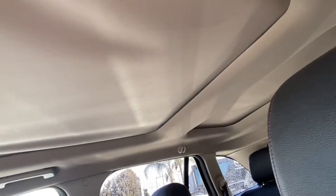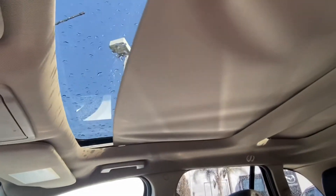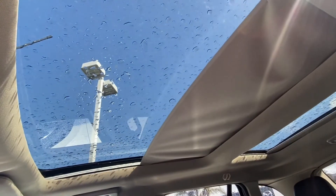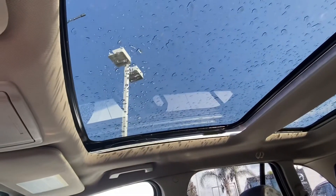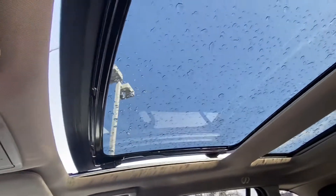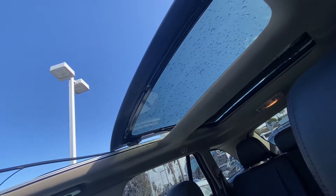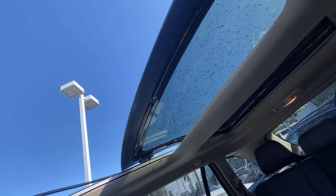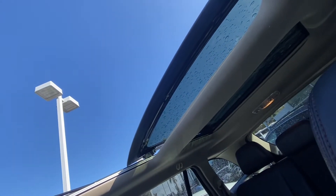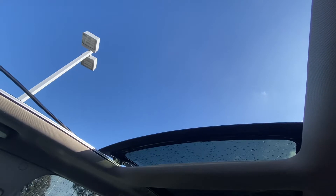And then this is the sunroof — the panoramic roof. Looks like they're separated; I'm just going to go ahead and turn it on and see what happens. Oh, it's pretty nice. And then we're just going to see if it goes back. I don't think the back one goes all the way, but let me try. So that is as far as it goes — for the back it's not going to open up fully, but for the front it does.